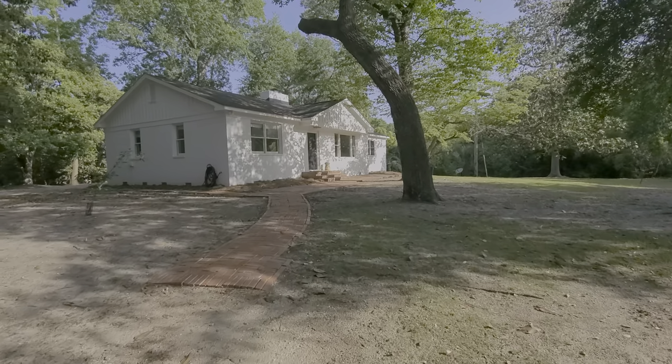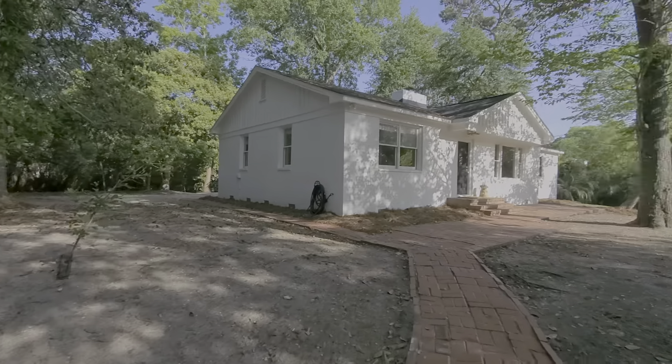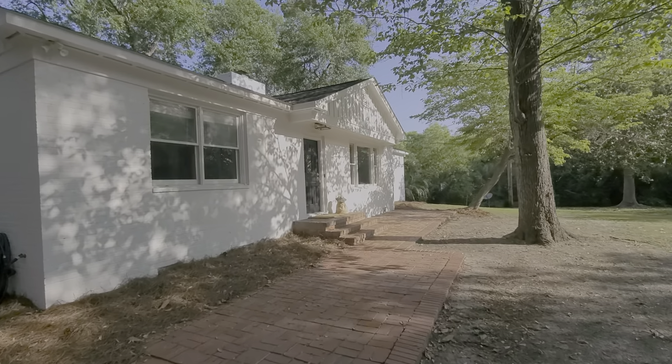Pretty little brick walks lead up to the house, and there's lots of parking all around. It's just great. We'll do another video with a tour inside.